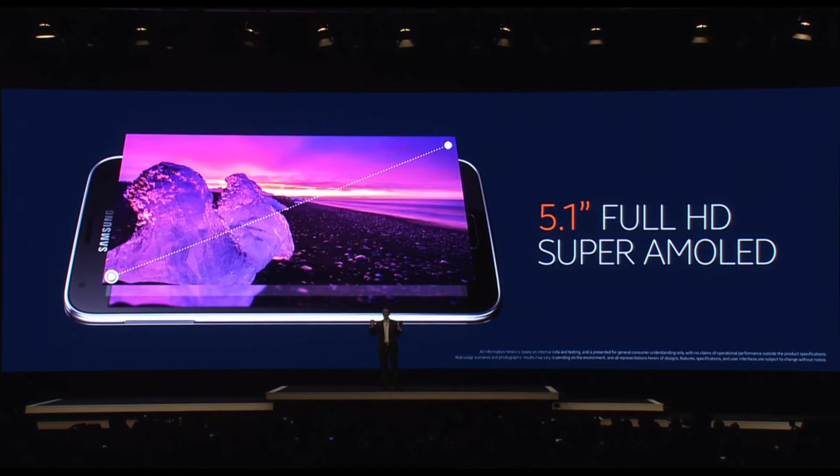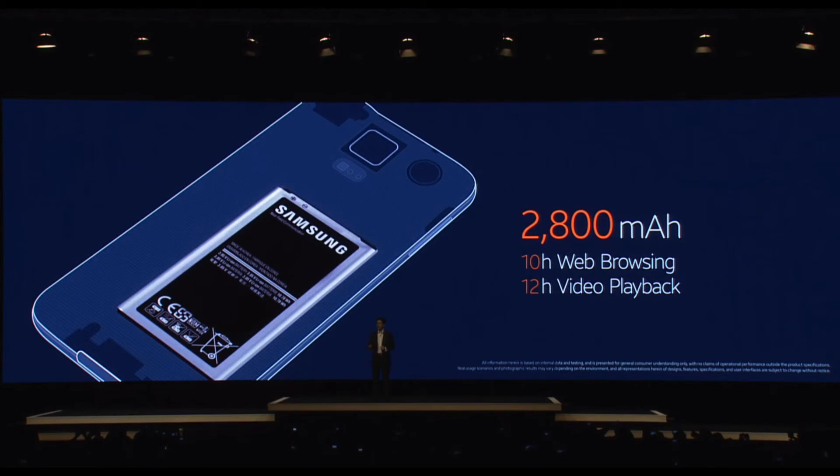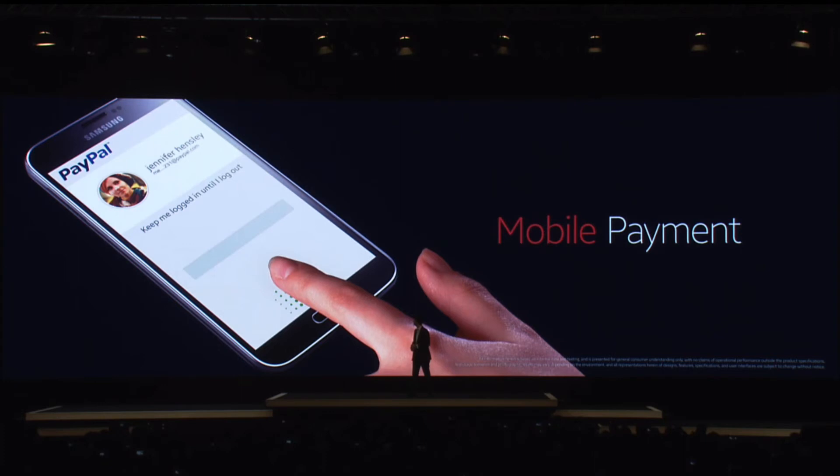The new Samsung Galaxy S5 comes with a 5.1-inch full Super AMOLED display at 1080p resolution. The new battery gives you fantastic battery life — up to 12 hours of video playback and 10 hours of LTE web browsing. Also borrowing from Apple, it features fingerprint mobile payments and fingerprint security, similar to Touch ID.